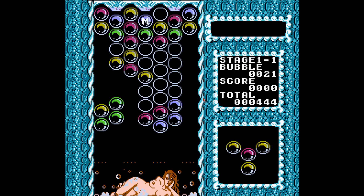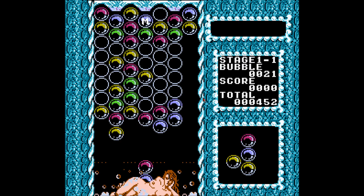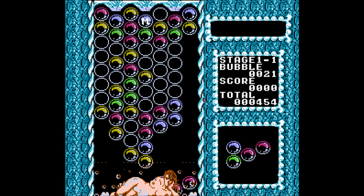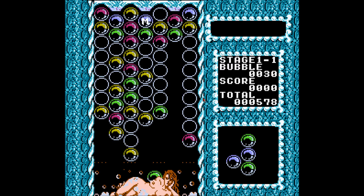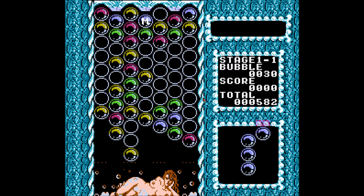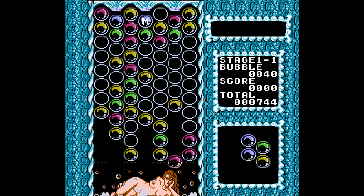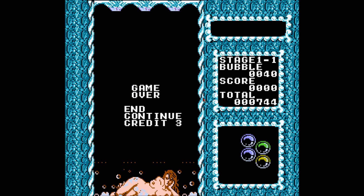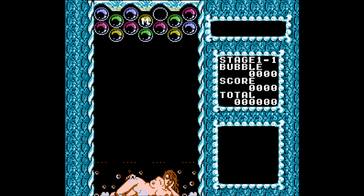In hindsight, that was probably a horrible idea. Fuck you! There we go, that's something. Now I can't play anything. This game's a pile of shit. Why am I still playing this?